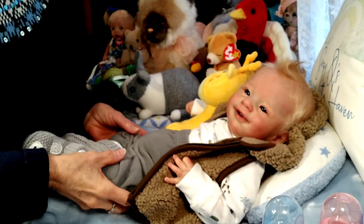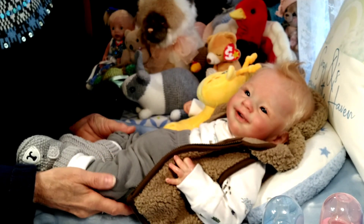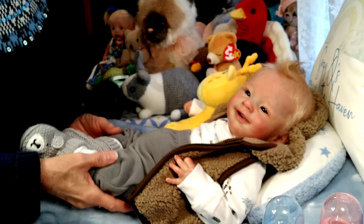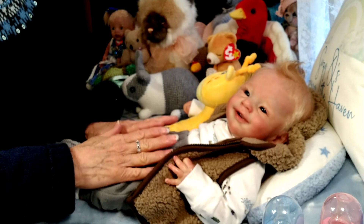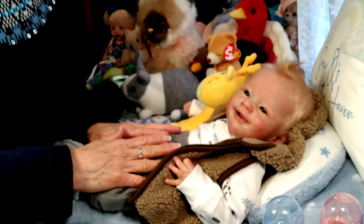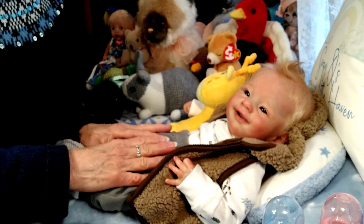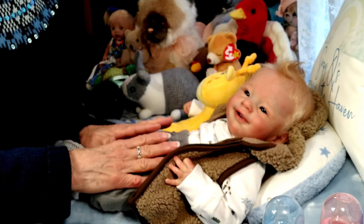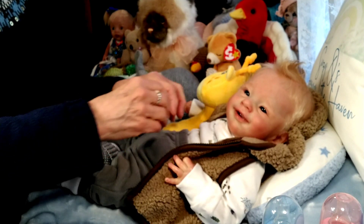So today I have Cheeky Dougie with me. Dougie is the Sunny sculpt by Joanna Kazmersak, and he was reborn by Alexandria Taylor-Hughes. I brought him on today because I've been thinking about and praying for my friend Suzanne of Suzanne's Babies. She and her family are going through a really rough patch right now, and I just thought that Suzanne, if you're watching, you would enjoy seeing Cheeky Dougie again.